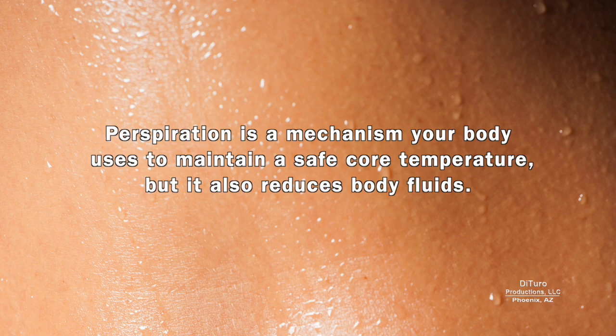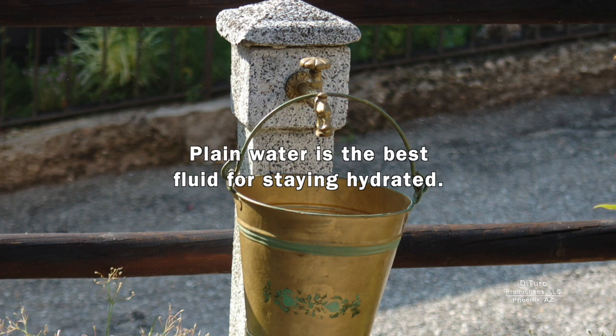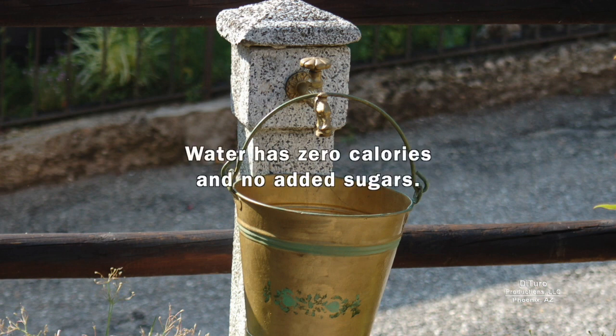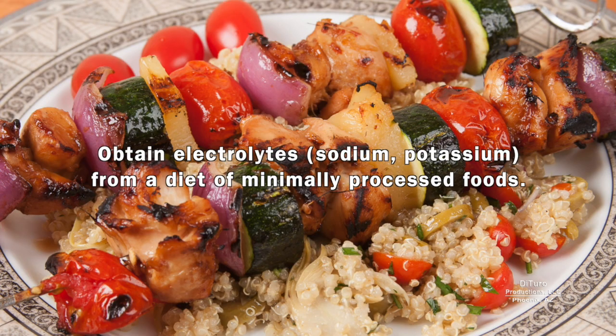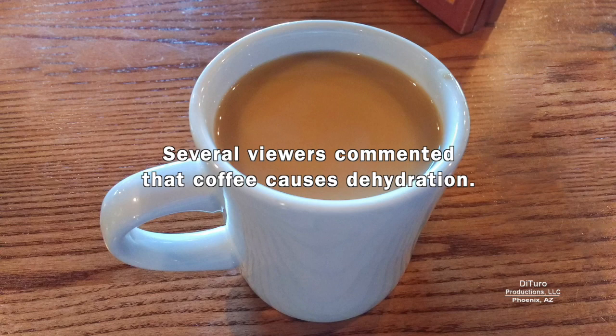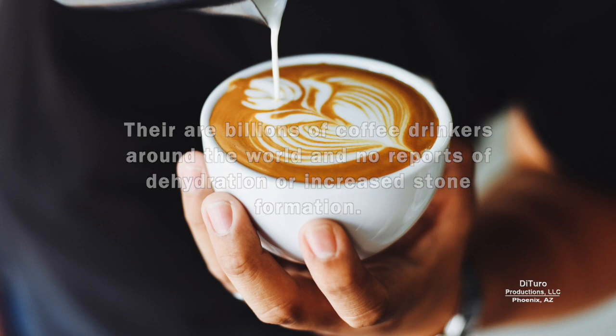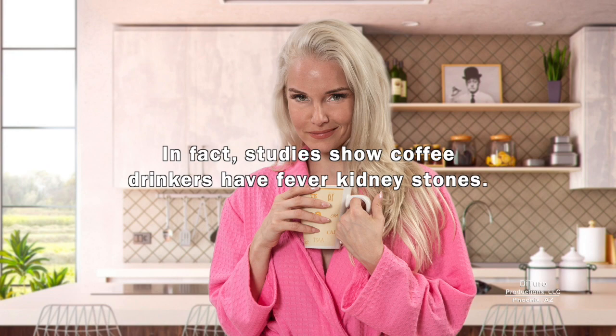When you perspire heavily, you must replace the fluid lost. Perspiration is a mechanism your body uses to maintain a safe core temperature, but it also reduces body fluids. To replenish fluids, you don't need expensive beverages with electrolytes — plain water is the best fluid for staying hydrated. Water has zero calories and no added sugars. Obtain electrolytes like sodium and potassium from a diet of minimally processed foods. In my Oxalates Facts and Myths video, I included drinking coffee to stay hydrated. Several viewers commented that coffee causes dehydration, but there are billions of coffee drinkers around the world and no reports of dehydration or increased stone formation. In fact, studies show coffee drinkers have fewer kidney stones.